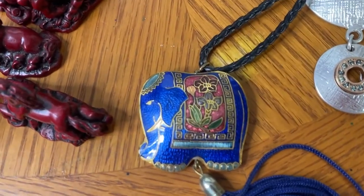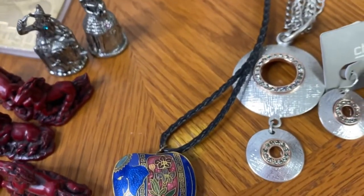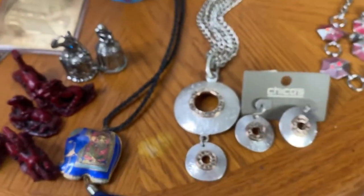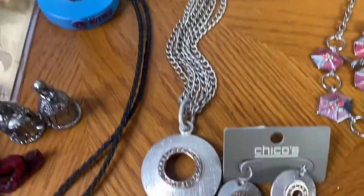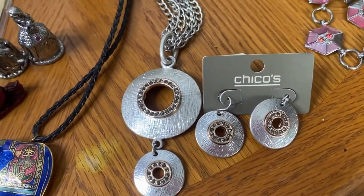The next item was a cloisonne elephant — so pretty and gorgeous — and that sold for $15. This is when I started pulling stuff out because I had run out of pre-prepared lots. I also sold a Chico's necklace and a pair of earrings for $10.